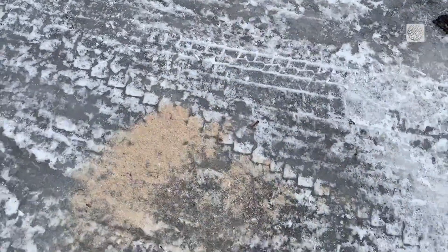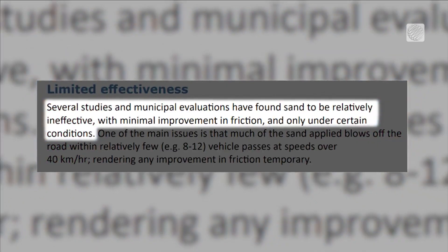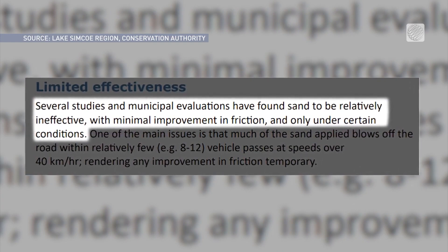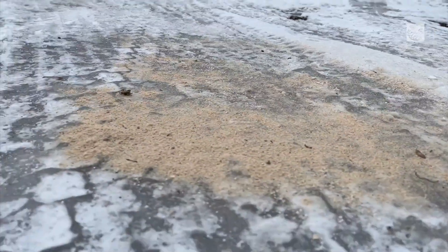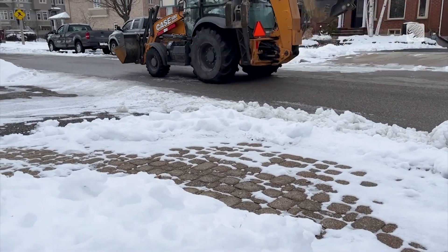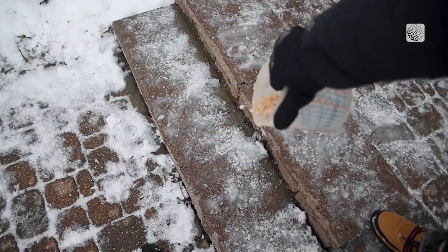Sand is used to increase friction between icy pavement and vehicles passing over it. But several studies and municipal evaluations have found sand to be relatively ineffective. One of the main issues is that sand blows off the road with just a few vehicle passes at speeds over 40 kilometers per hour. And many municipalities and winter maintenance practices still mix sand with salt.